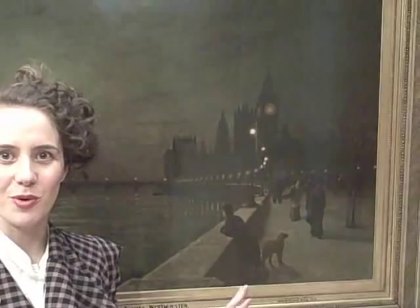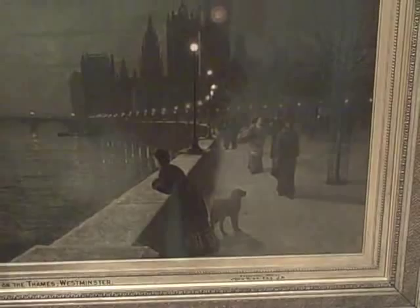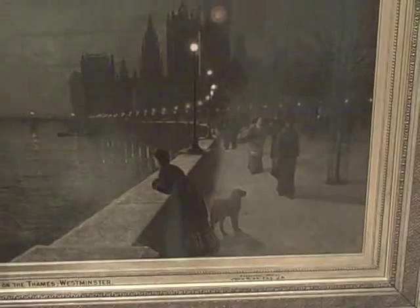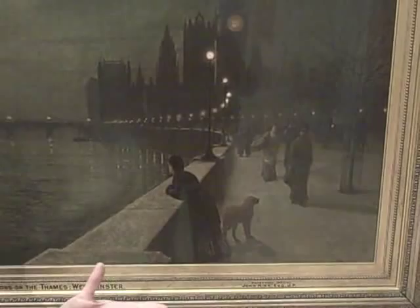Traditionally there's been a bit of controversy about what these figures are doing along here. We have this female figure who has traditionally been interpreted as a prostitute because she's on her own and she's staring into the Thames whimsically. Prostitutes traditionally drowned themselves in the Thames, and there are lots of Victorian representations of that, which is why people have thought she was a prostitute. But more recent thinking has suggested that she might just be a respectable woman.